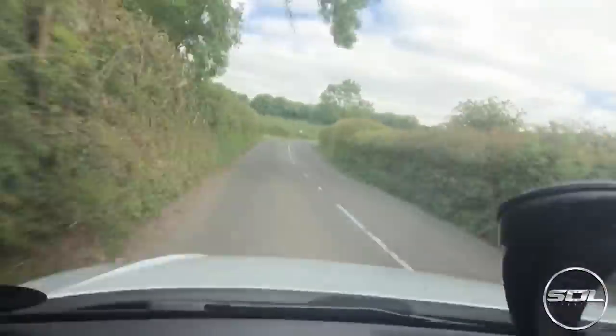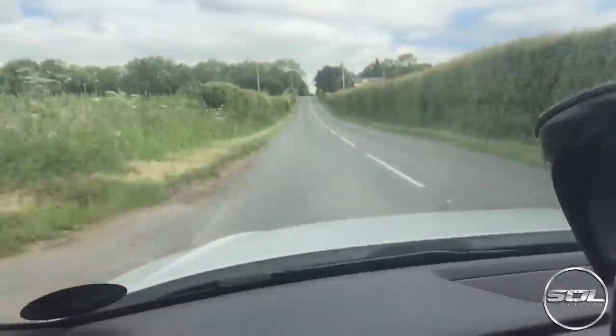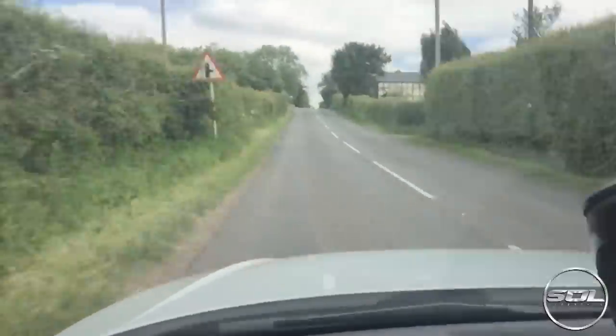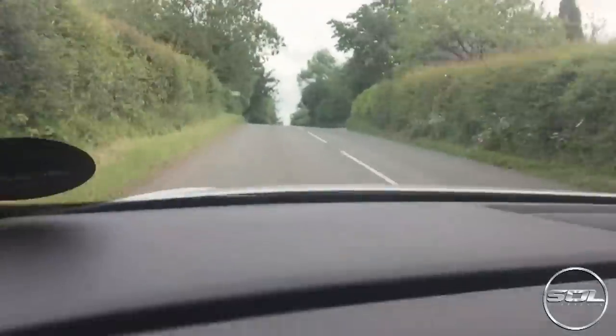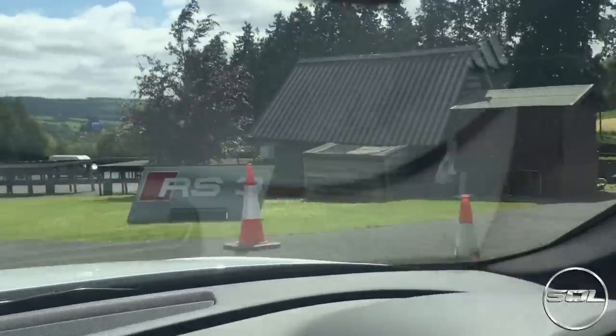Now Darren is being the race driver down these country lanes — we're lost basically and we're trying to make up time apparently. You're feeling sick yeah? We have arrived in one piece. Yes, we're here — thanks Google Maps, we're here.